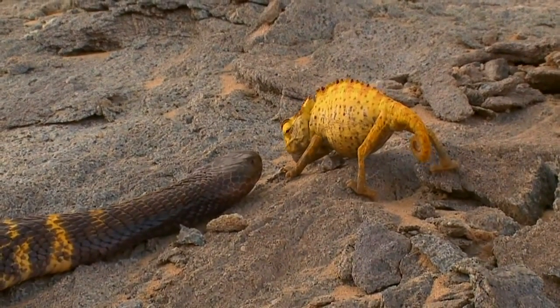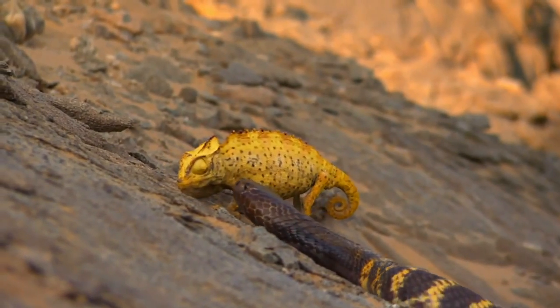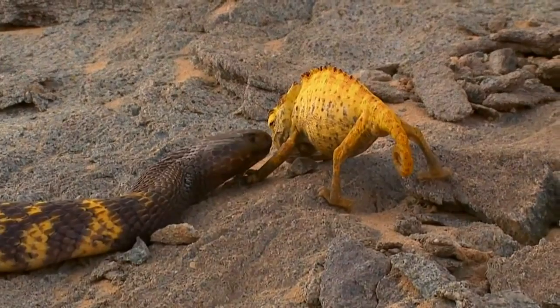Cornered, it uses gulps of air to appear as large as possible. To no avail.